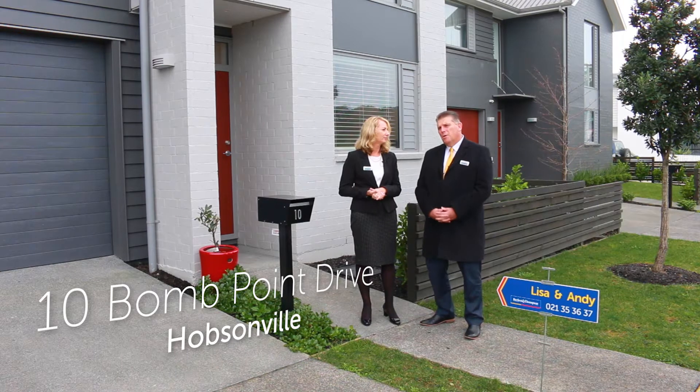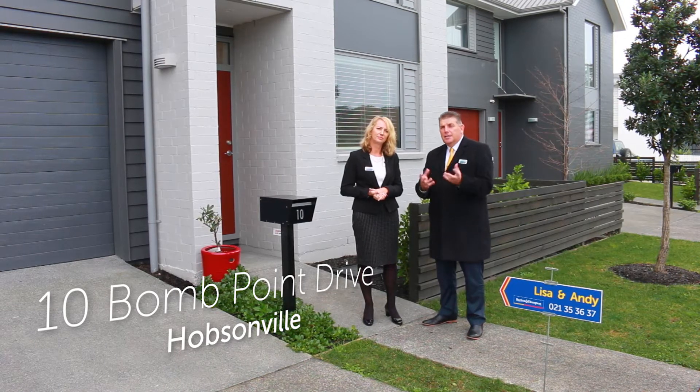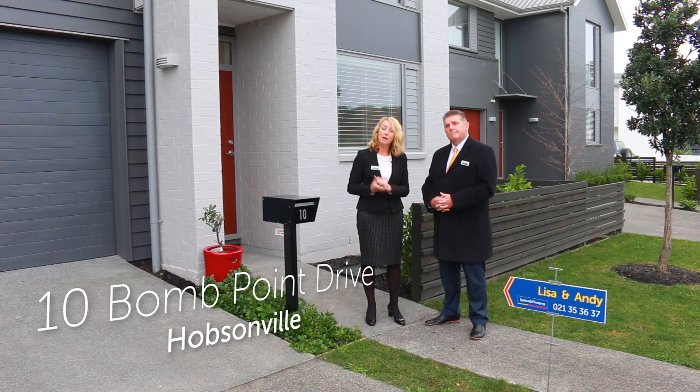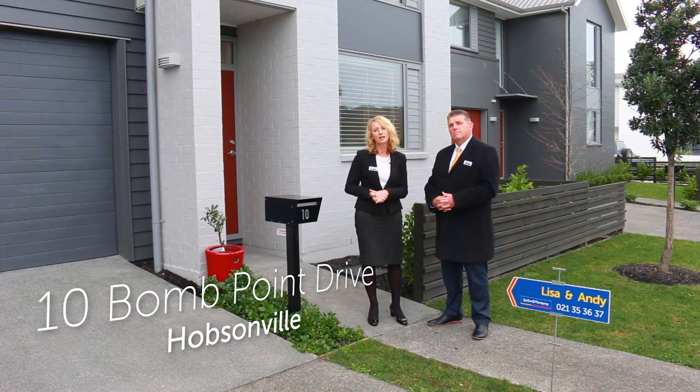So what is it about this property? The 10-year Fletcher build guarantee, to give you peace of mind. This cleverly designed townhouse may appear small at first glance, but it's not. Let's go inside and take a look.